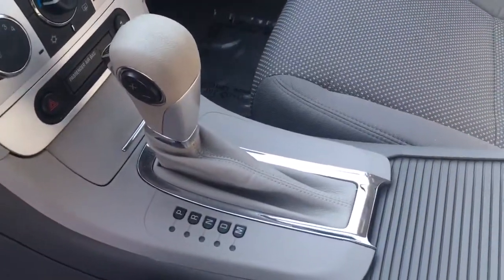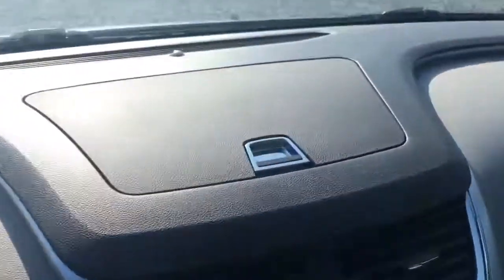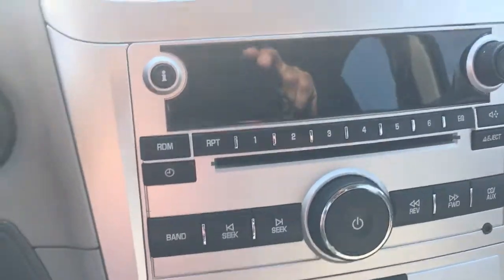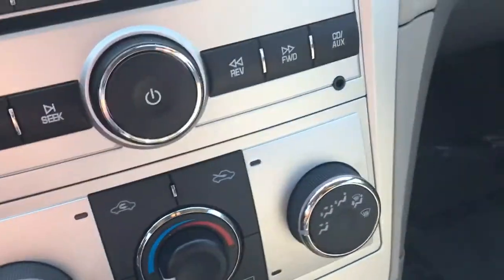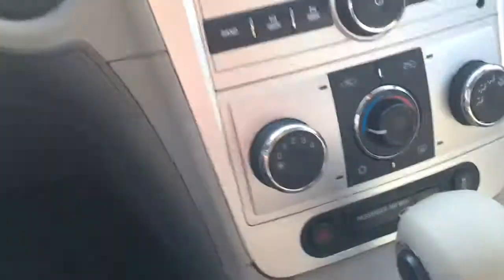It's got an automatic transmission in manual mode. Let's jump in for a second — oh, so much better inside. So we got this storage thing here, it's kind of cool. AM, FM, auxiliary, CD. There's your climate control, it's laid out very logically. And in here you have a charger, a little storage area — very nice. Keys in the dash, I like that. Keyless entry — the classic keyless entry, everybody loves it.